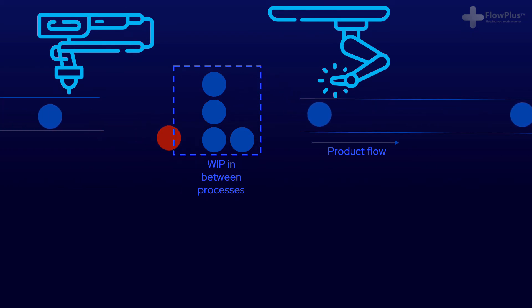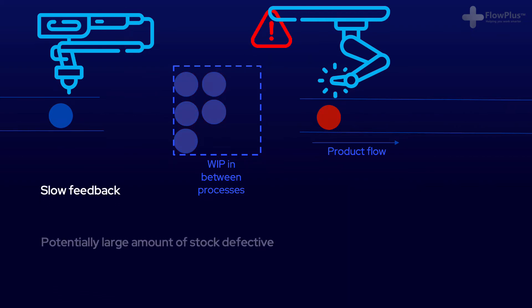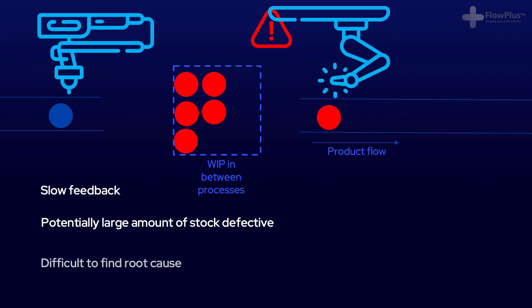Lastly, once a defect has been found, finding the cause is much easier in small batch sizes because you can easily trace the item back to when, where and how it was produced, allowing you to find and rectify the root cause of the problem. For example, if you have 200 engines in a warehouse and find that one is defective, you can't go back and check the machine settings as the engine could have easily been produced days or even weeks ago. If it was single piece flow, you could much more easily stop the production line, find the cause of the problem and solve it there and then.